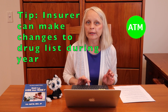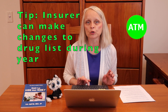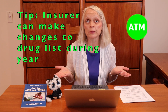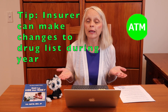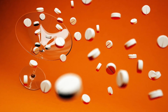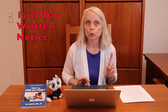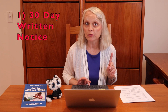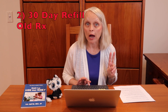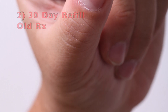So you want to make sure the formulary covers the prescriptions you are currently taking. Be aware that a Medicare drug plan can make some changes to its drug list during the year if it follows Medicare guidelines. For example, drug therapies may change, new drugs may be released, or updated medical information can become available that would remove some drugs from the list. If you are impacted by a change during the year, the Medicare Part D drug plan must give you written notice at least 30 days before the effective date of the change, or give you written notice at the time you request a refill and provide you with a 30-day supply of the drug you were taking before the change.